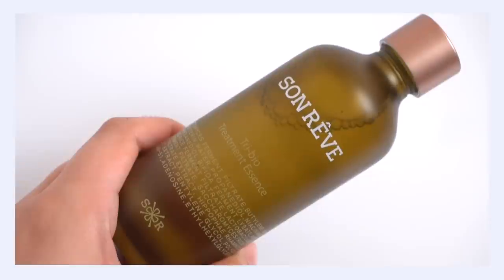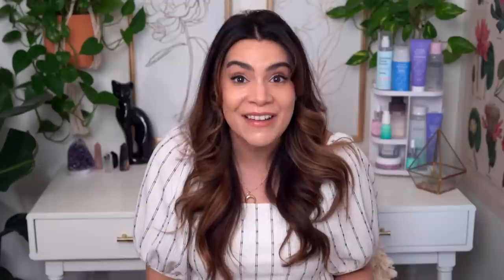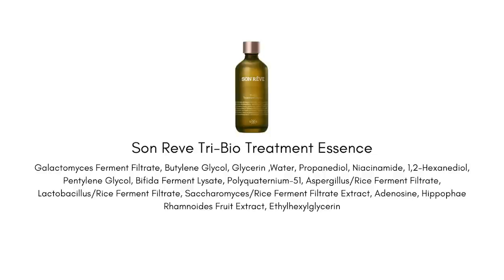I have to talk about the Son Rev Tri Bio Treatment Essence, which I've been mentioning a lot. We're building on fermented ingredients here — galactomyces ferment, saccharomyces ferment, and aspergillus ferment are all in this. We also have bifida ferment lysate, a probiotic ingredient that's proven to help strengthen the moisture barrier, reduce skin sensitivity, and shows really good effects for protecting skin against UV damage. It's a chef's-kiss type of ingredient, especially for essences focused on healthy, strong skin.